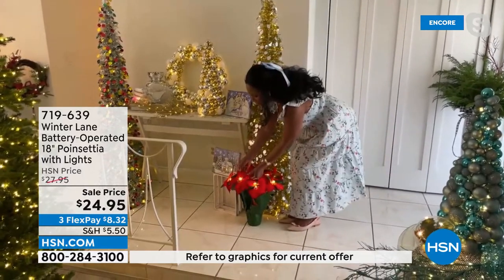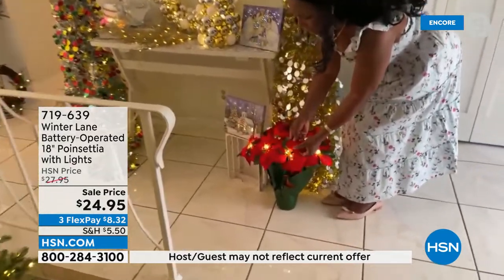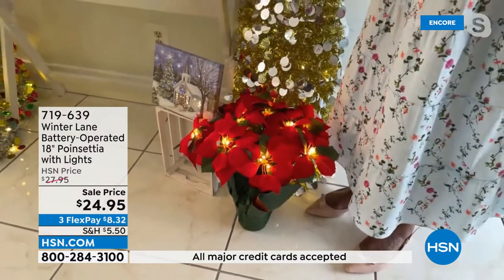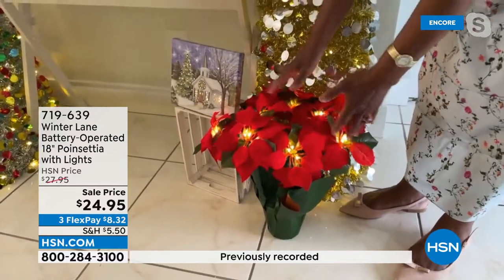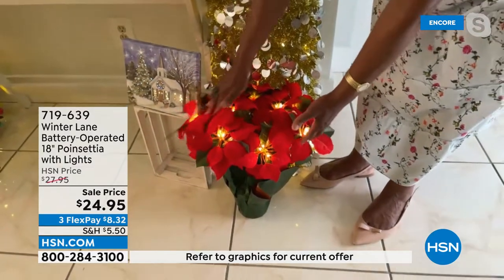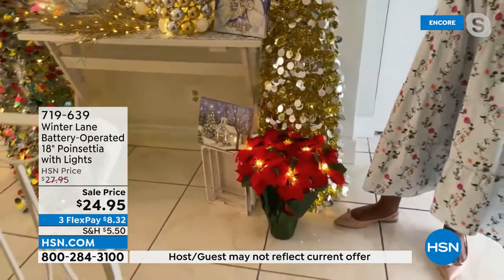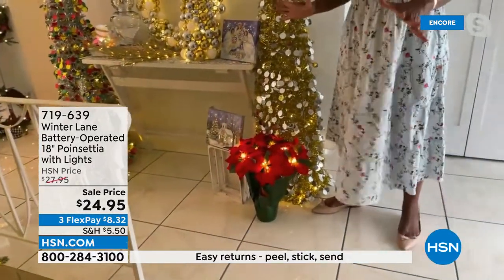I never have to water this — just pop in three double-A batteries and you have beautiful illumination. It's so realistic; when I brush my hands over the leaves they feel so soft. I've been a little rough with this particular sample and I've had it for probably two years. It's so popular and well made. If you want to get two, three, or four — I've always thought it would be great if it came in red, white, and green.